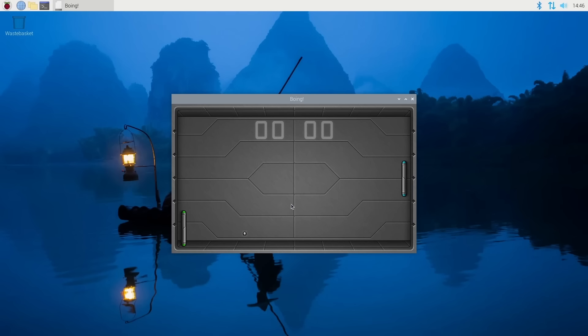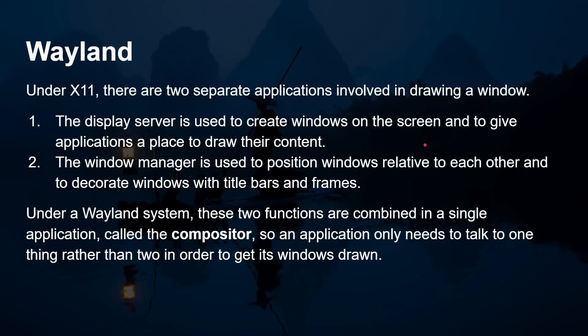The primary advantage is performance — you get better performance with Wayland than with X11. Under X11, there are two separate applications involved in drawing a window: the display server creates windows on screen and gives applications a place to draw their content, while a window manager positions windows relative to each other and decorates them with title bars, frames, and minimize/maximize buttons. Under Wayland, these two functions are combined into a single application called the compositor. So an application only needs to talk to one thing rather than two in order to get windows drawn — that's a major design difference giving an instant performance boost.